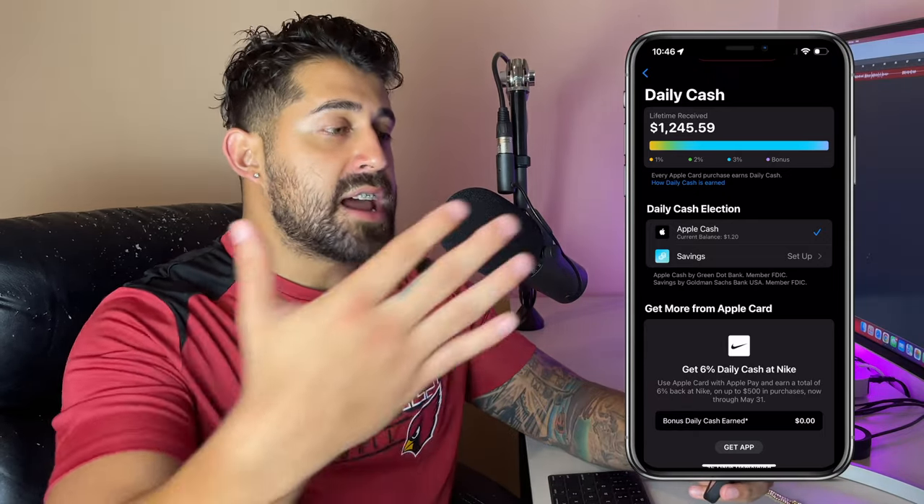That's a ton of money — had I just used my debit card, that $1,245 would have been non-existent. The Apple Card has generous cash back, especially when buying through the Apple online store or at a physical location — 3%, and every now and then they increase it to 6% around the holiday season. Toward the bottom you'll see 'Daily Cash Election,' where you get 3%, 2%, or 1% cash back depending on what you purchased.